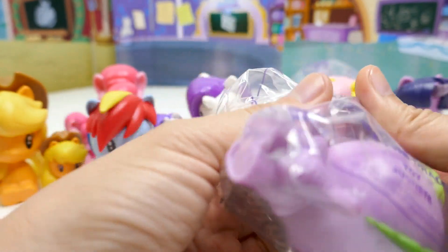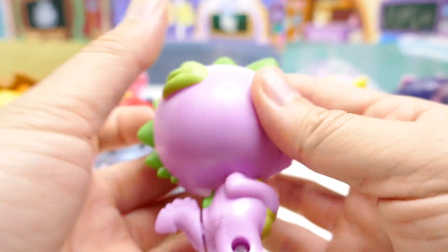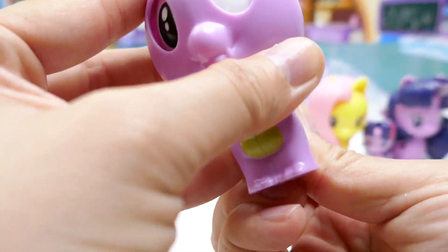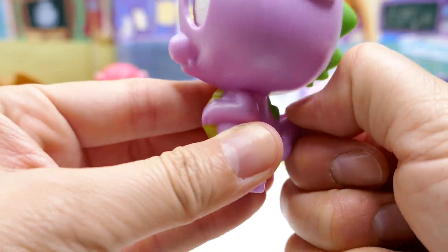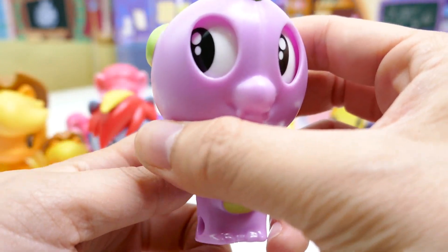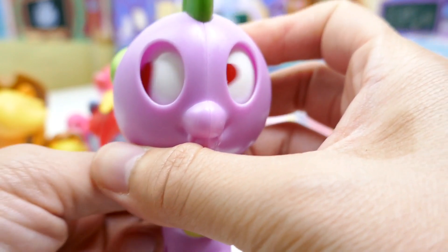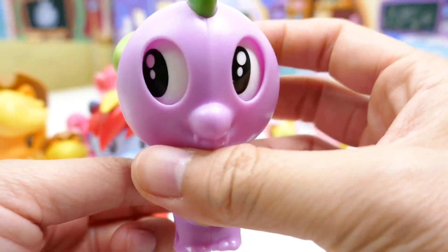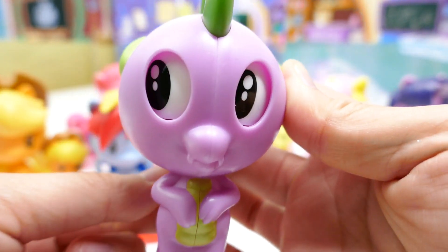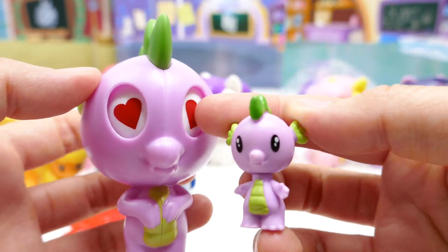Next we have Spike the Dragon. This is a funny-looking Spike — he has these big eyes and his tail moves. You flick the tail and it swaps the eyes, so you can get either regular eyes or heart eyes. You have to flick the tail really quickly because if you do it slowly you get it halfway and it looks really weird. This one is actually my least favorite because I think the eyes are kind of scary. Comparing him to the little one, I think the small version is much cuter.